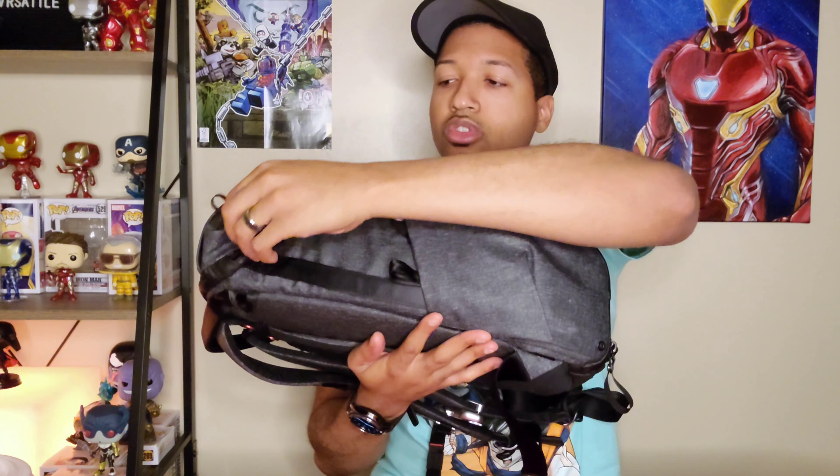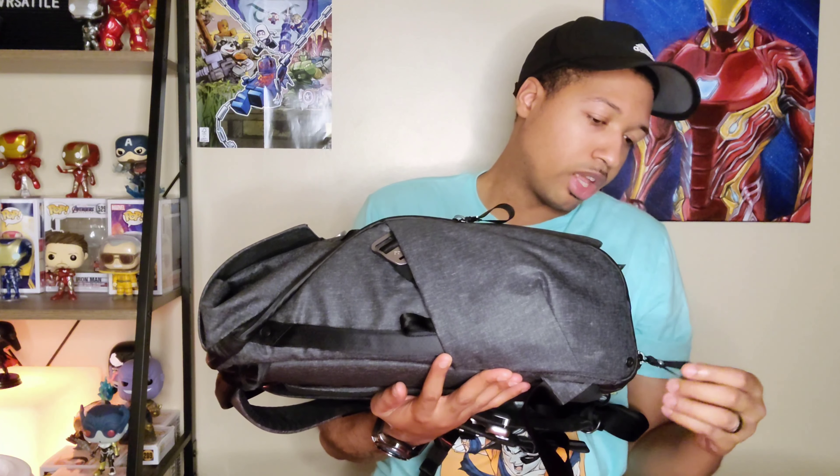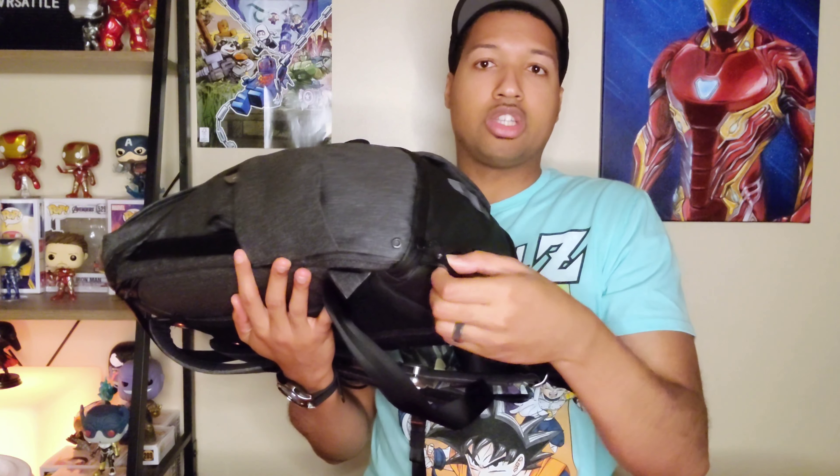The waterproofing is solid, the seals are great, the material feels good, and the build quality overall is excellent. The zipper clips can clip onto the bag itself so people can't just tug and get into your bag. You can also fold and secure part of the bag to lock your luggage — really nice anti-theft touches.